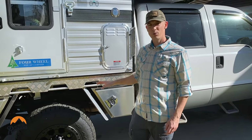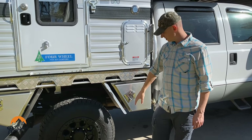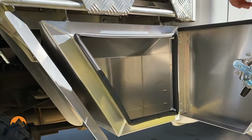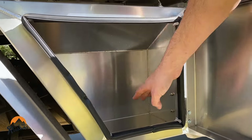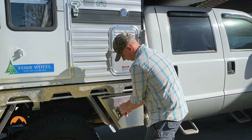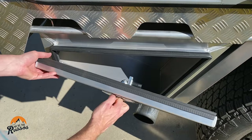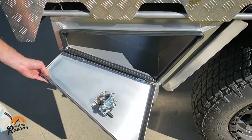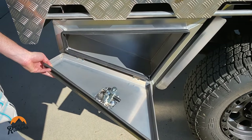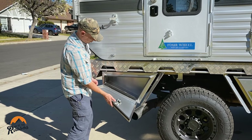For the flatbed, we went with the Norweld Weekender Deluxe with boxes. All the boxes are lockable and have rubber seals all the way around to keep the elements out. There's a nice bit of room in here, one in the rear. I like that it kind of flips down — I may put something to use it as a tray. There's more room in this one than the front box.